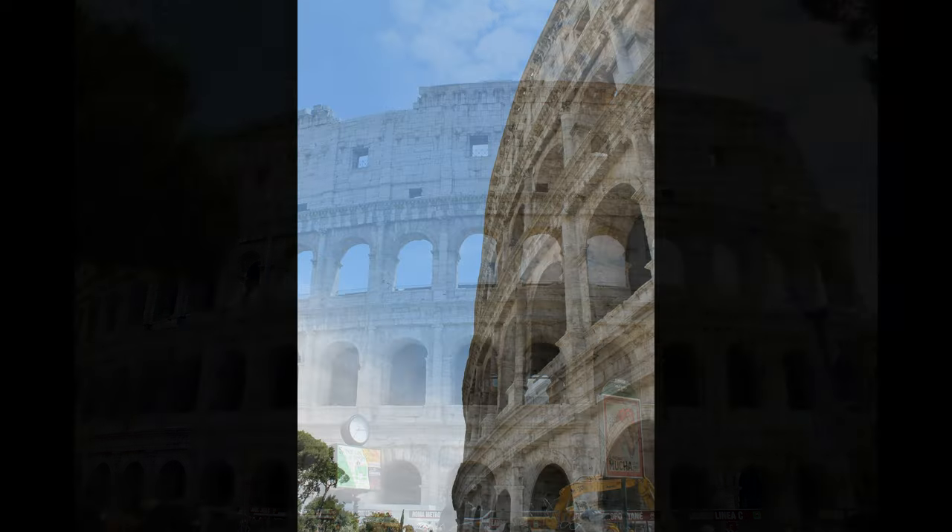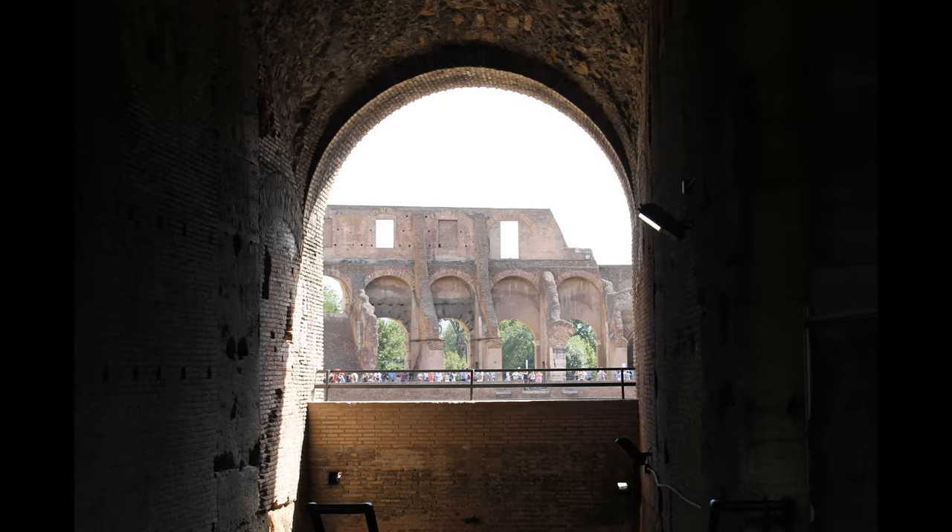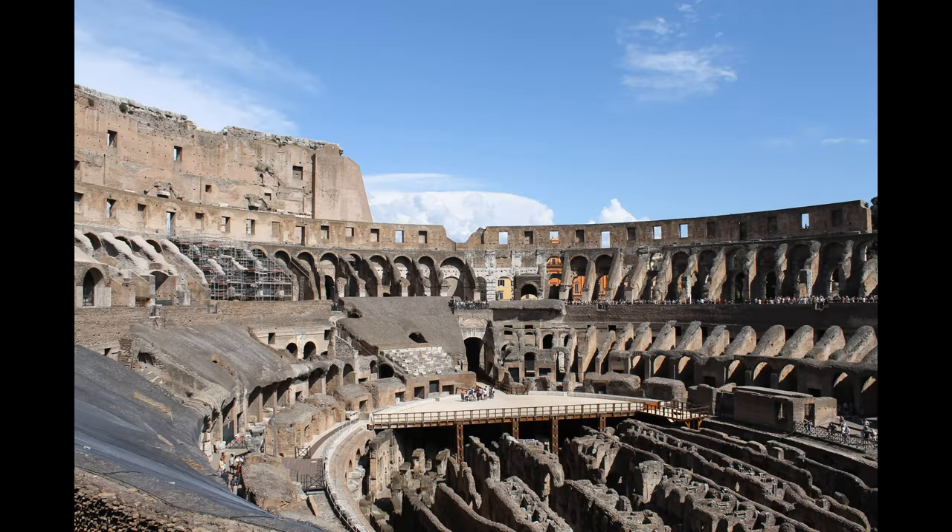We'll start outside the Colosseum, which is an oval amphitheater in the center of the city of Rome, just east of the Roman Forum. It is the largest ancient amphitheater ever built and is still the largest standing amphitheater in the world today.